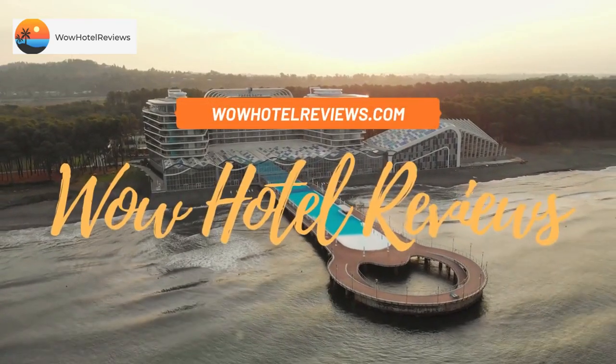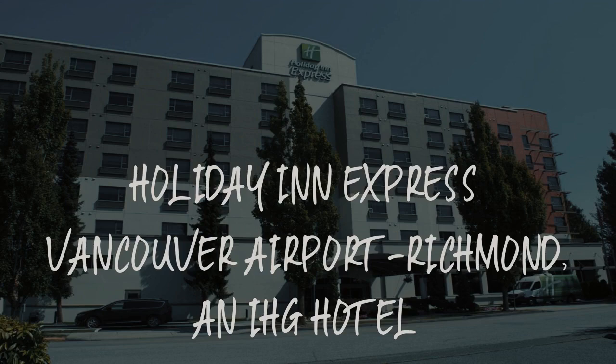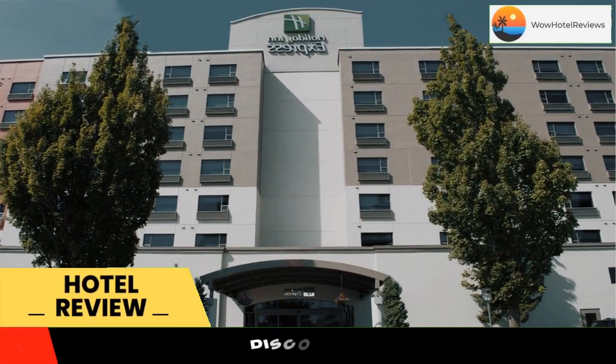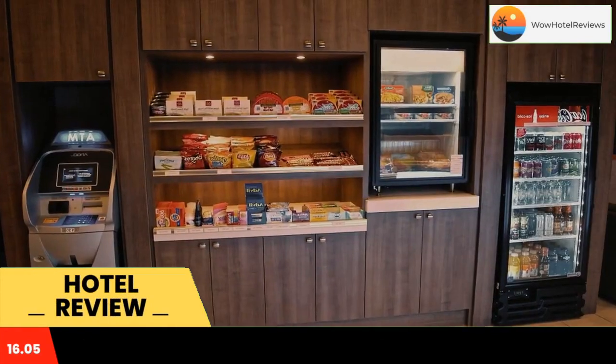Hello guys, welcome to Canada Hotel Explorer. Today I am reviewing Holiday Inn Express Vancouver Airport Richmond, an IHG hotel. It's a three-star hotel. Please use our Booking.com link in the description to book the hotel and get good pricing.